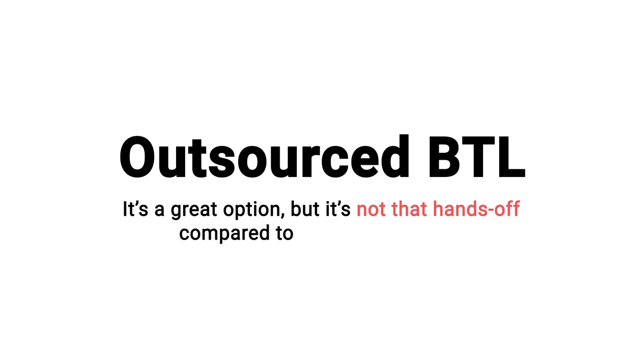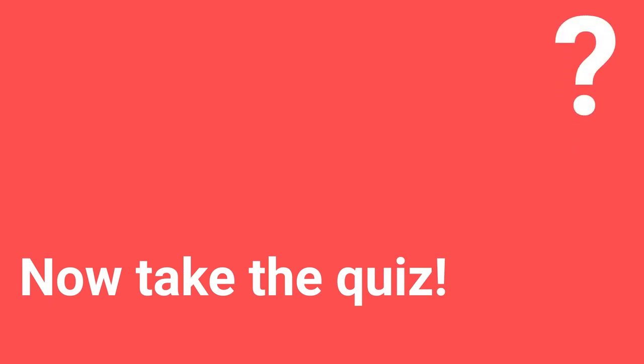To summarize outsourced buy-to-let: it's a great option, but it's still not that hands-off compared to other investments like the stock market. There are still things to do — managing the team, bits of the job only you can do, paperwork only you can do — and because you're ultimately taking responsibility you still need your own knowledge. It's a great option, but it's important to be aware it's not the most hands-off option in the world.